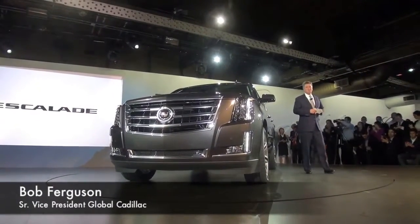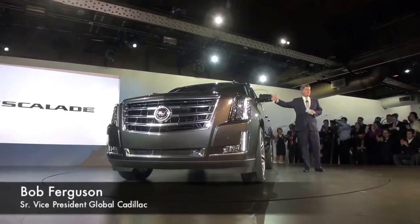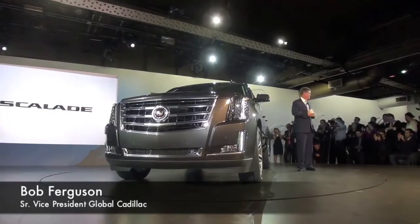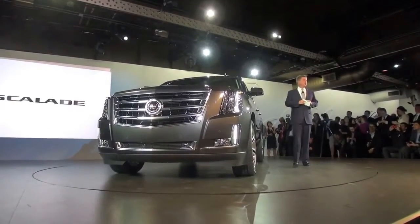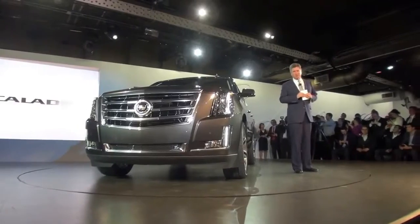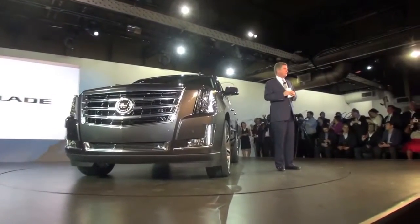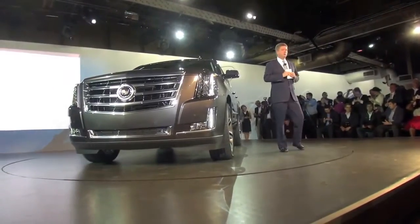Ladies and gentlemen, the 2015 Cadillac Escalade. I'm joined tonight by three of the gentlemen most responsible for this beautiful vehicle. Appropriately so, we're beginning with the Vice President of Design of GM, Ed Welburn.